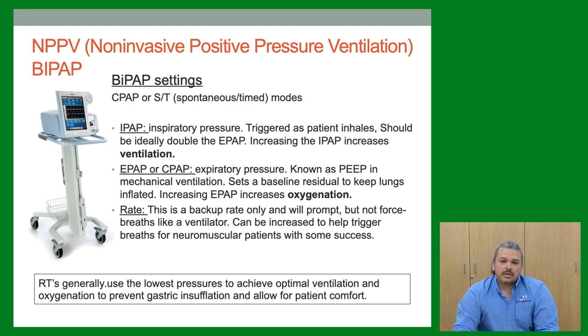A good rule of thumb for BiPAP: use the lowest pressure possible to achieve optimum results. The airway is not protected, so too much pressure will end up in the belly and be counterproductive — the patient won't wear it. Excess pressure also creates turbulent flow that doesn't actually reach the airways, defeating the purpose.